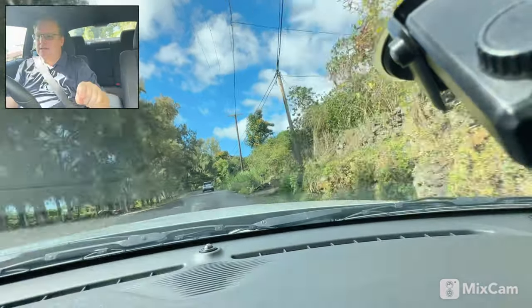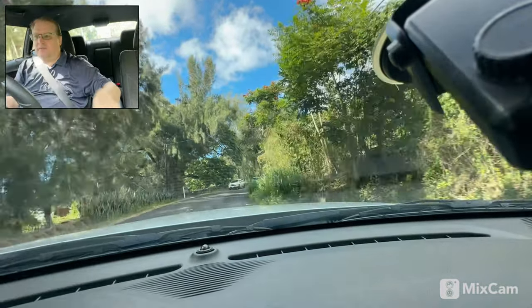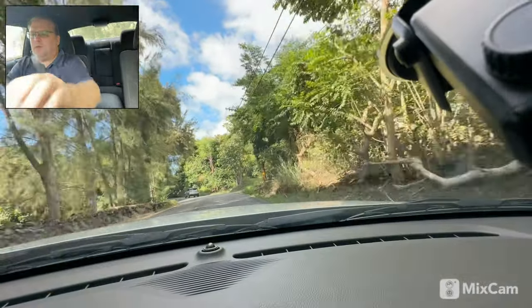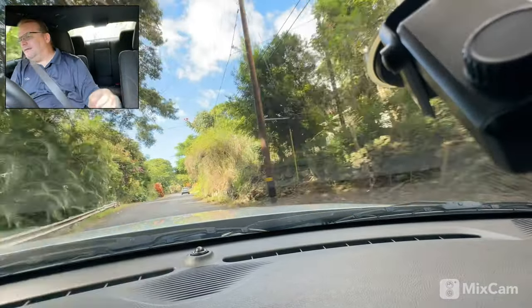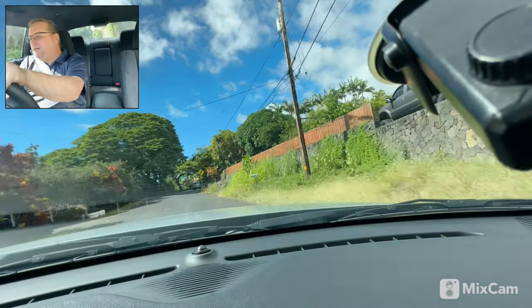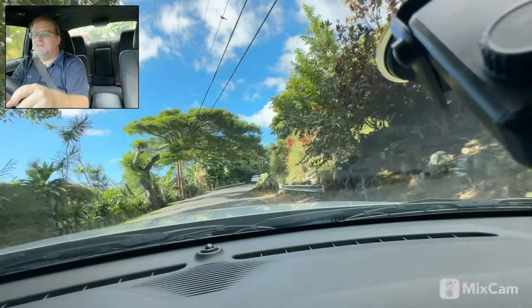One last thing I noticed on the interior — it's actually really nice. There aren't a lot of hard plastics; there are some around the gear shift and the radio bezel, but the dashboard itself is this spongy, soft, textured material. It's kind of neat — I like it, it's a nice little touch.